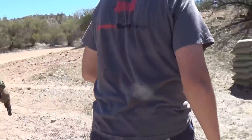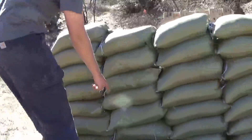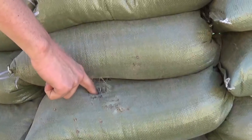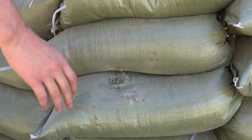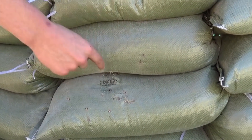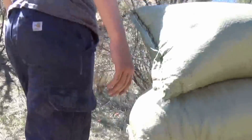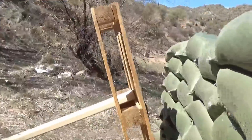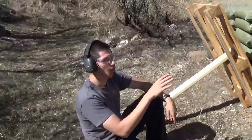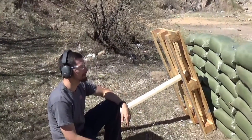He shot the same sandbag with his 9mm the entire time. It's a good test — shooting the same sandbag to see if it creates a tunnel or pathway for subsequent bullets. But on the back side it completely stopped them. So no matter if someone's shooting the same sandbag with an entire magazine, it still didn't penetrate. It still had great stopping power.